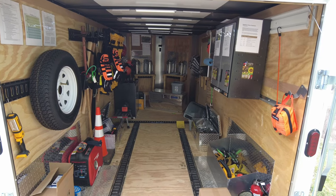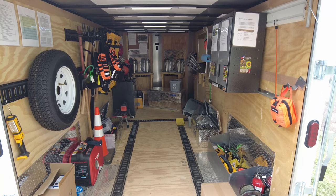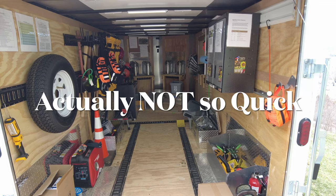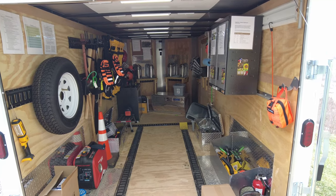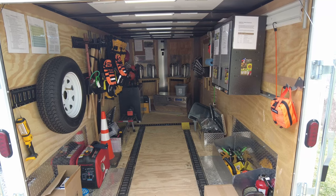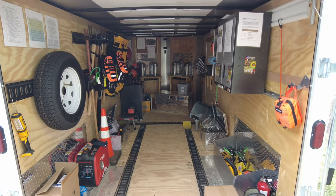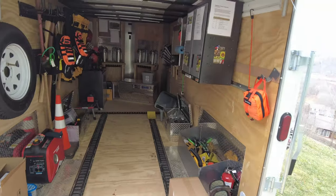Hey everybody, it's 2021 and we wanted to do a quick video to highlight our burn trailer — something we're super proud of. We started it last winter, bought a bare bones trailer, and have outfitted it to meet our needs and more. There's my beautiful daughter Savannah and her new puppy Luna; they're going to help us.